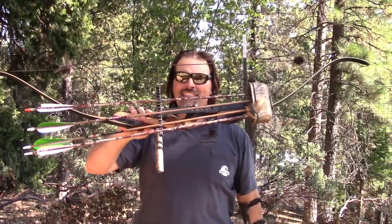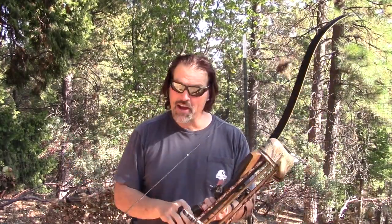This is my latest passion. This is a 40 pound recurve bow and I like to think I can shoot anything — rifle, shotgun, pistol. I'm an excellent shot with a compound bow, but this thing is driving me crazy.